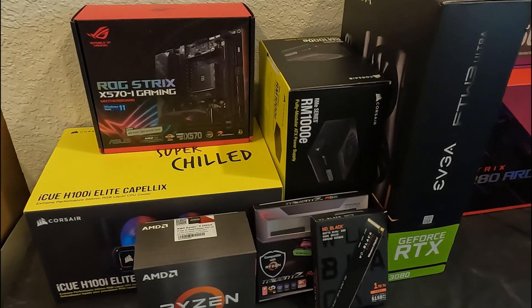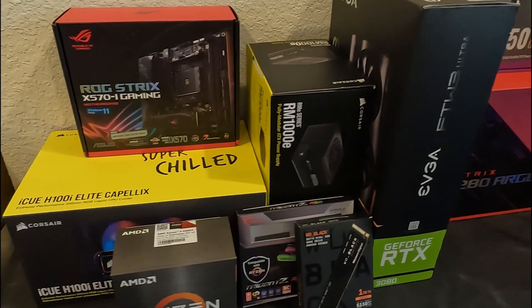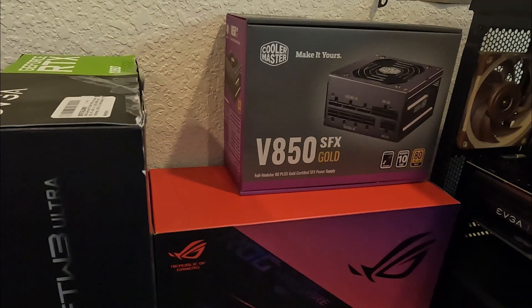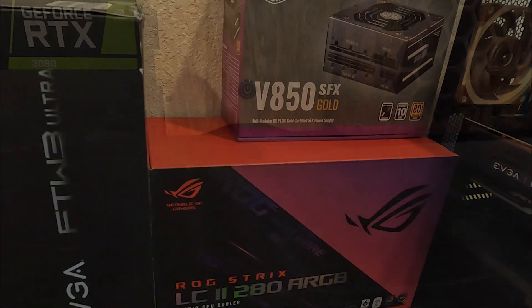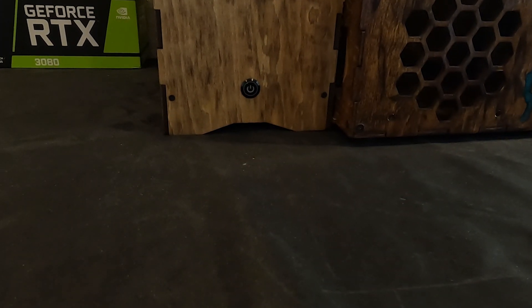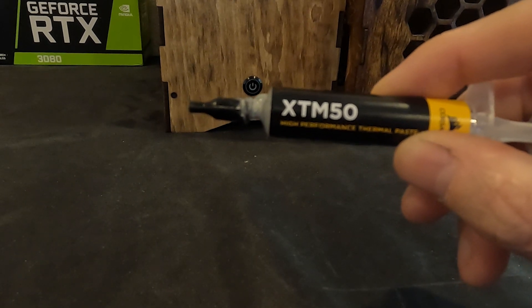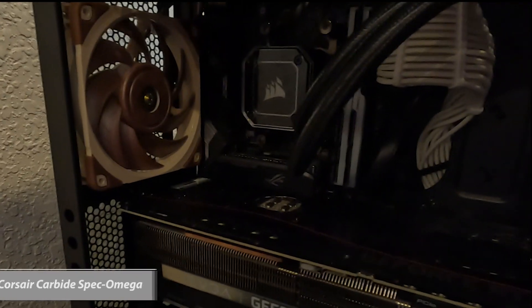Here's a look at the hardware we'll use for the thermal comparison. The only caveat is the ITX case has a different power supply and AIO. As we swap components from case to case, we're using the same thermal paste for consistent testing.